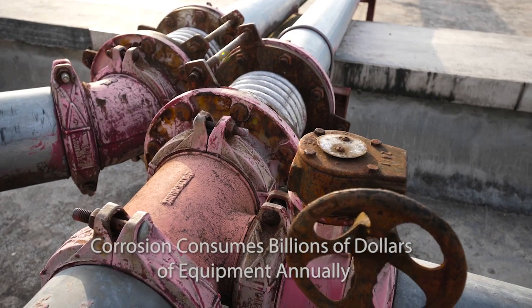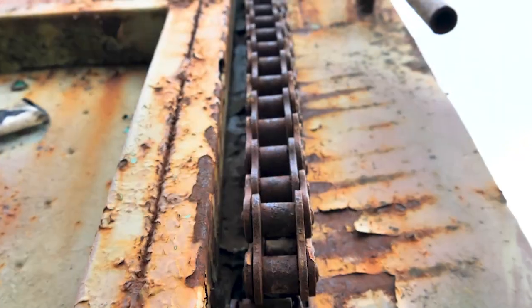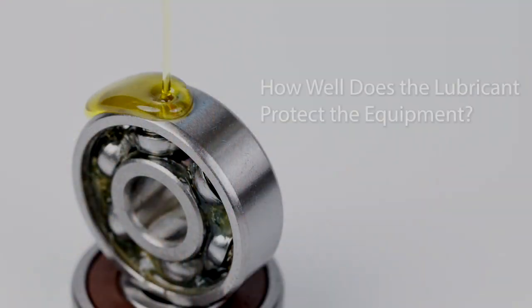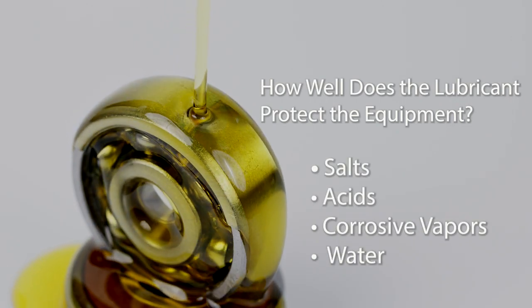Corrosion consumes billions of dollars of equipment and factory profits each year. Simply choosing a lubricant based on ability to meet a viscosity or NLGI grade is not enough. Lubricants must protect equipment from salts, acids, corrosive vapors and water.